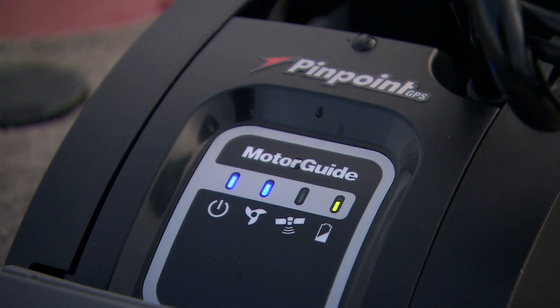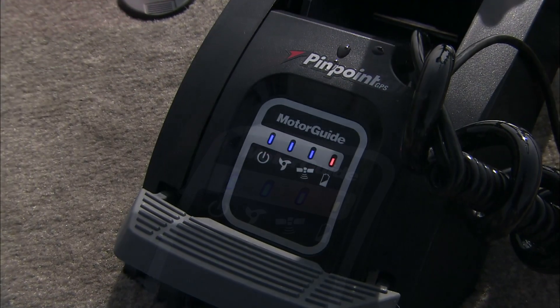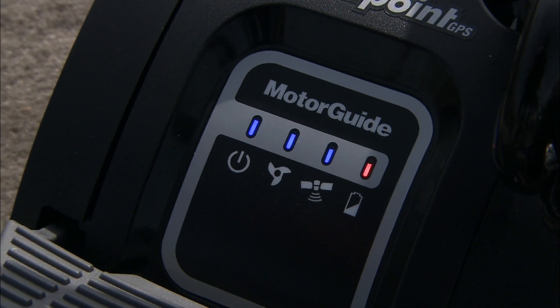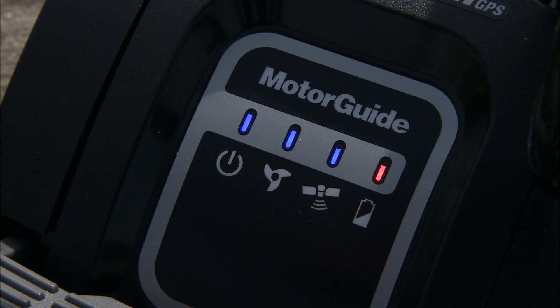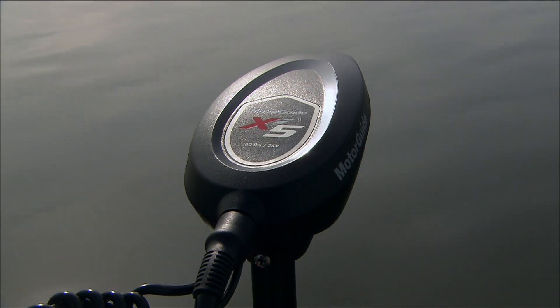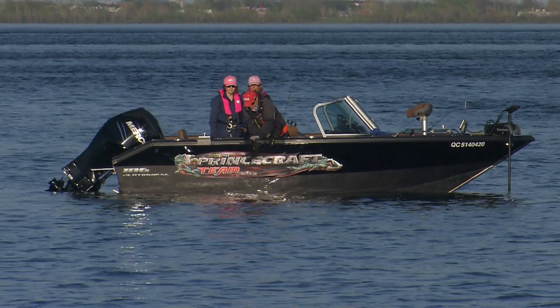The LED dashboard will help you quickly check the status of four key functions in any light conditions. The battery power indicator uses different colored lights to show three levels of battery life in real time. These new wireless smart electric motors take precise control to the next level.